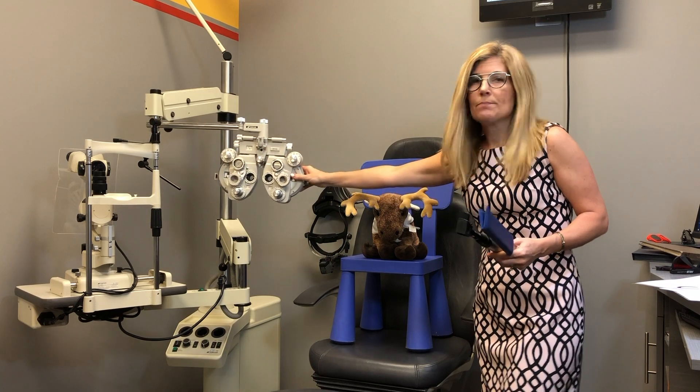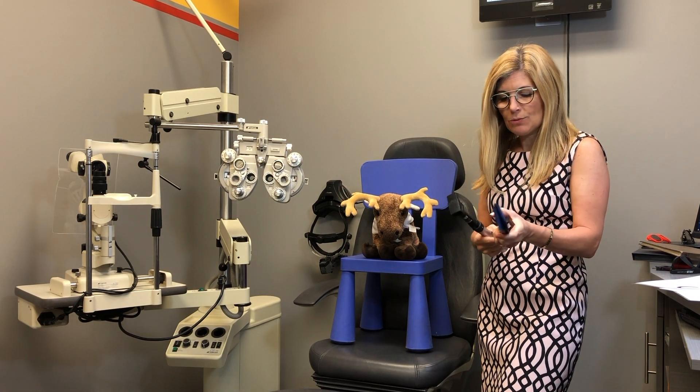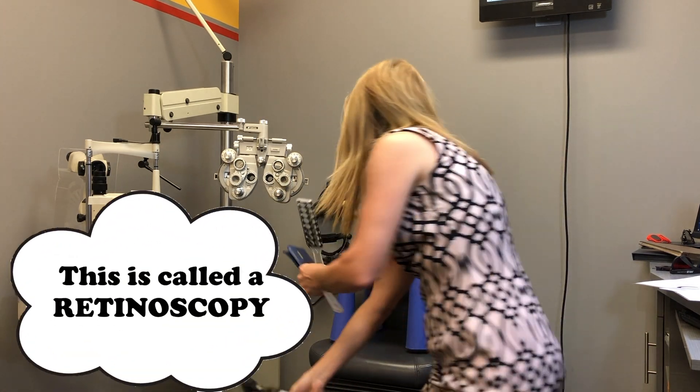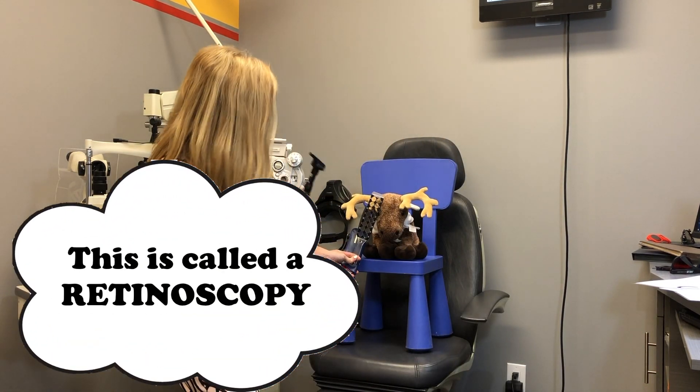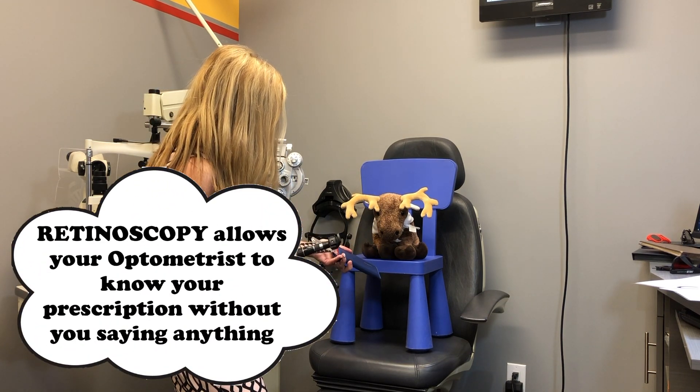If this is a little bothersome and you're worried about losing eye contact with mom or dad, I do have a bunch of lens options so that when I'm measuring your prescription you can still see all around the room and not feel blocked behind there.